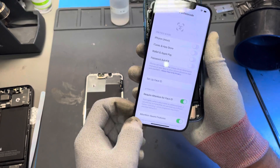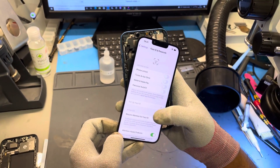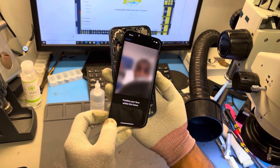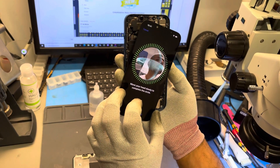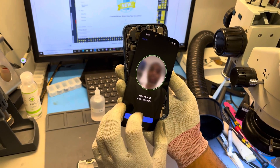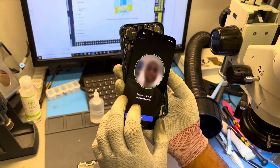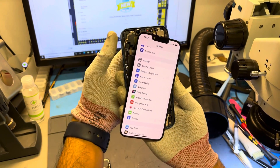We got our hands on the iOS 15.2 beta to complete our own testing. If you want to catch up on our previous research, we'll link a video in our bio. That was our original research that confirmed the microchip that controls the screen is now communicating with Face ID, which was originally killing Face ID when that communication was broken.